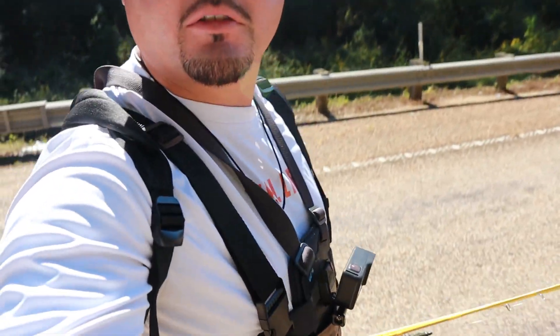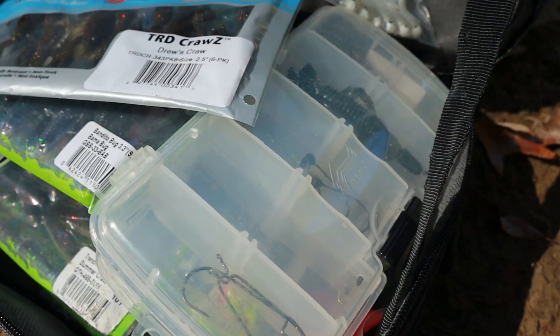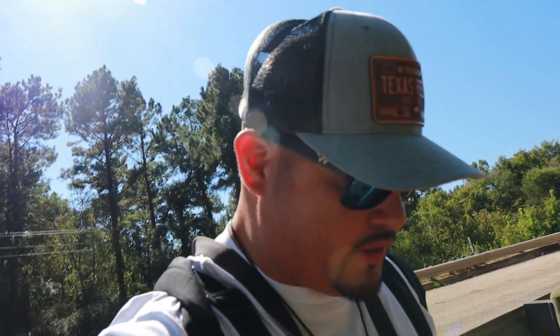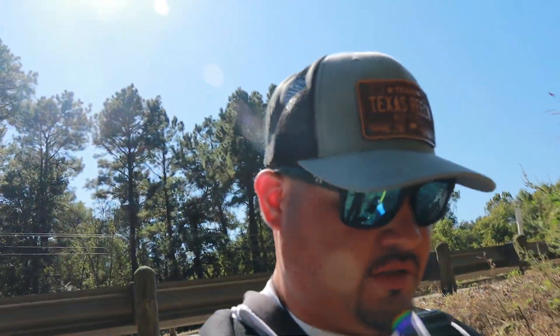Just threw the waders on, heading down to the creek. I only brought two rods, a couple of spinning setups, and this bag with baits. We're going to be doing not only bass fishing but some micro fishing as well, mixing back and forth trying to catch a little bit of both types of fish. There is some good bass in here so we're going to key in on that and micro fish around it.